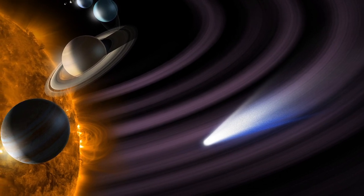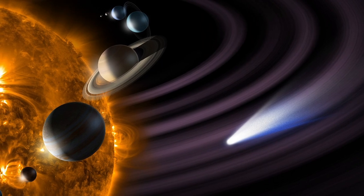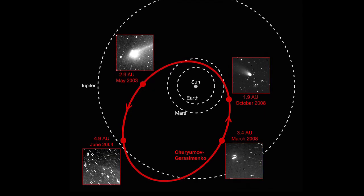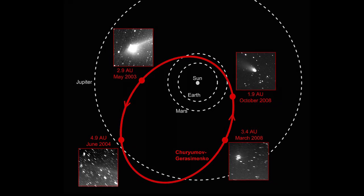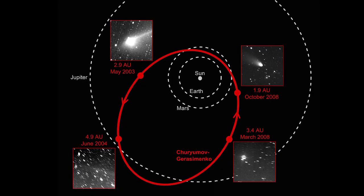67P is a short-period comet, which means a comet taking less than 20 years to complete an orbit of the Sun. The orbit has apparently changed recently due to interactions with Jupiter, and its current orbital period is just under six and a half years.